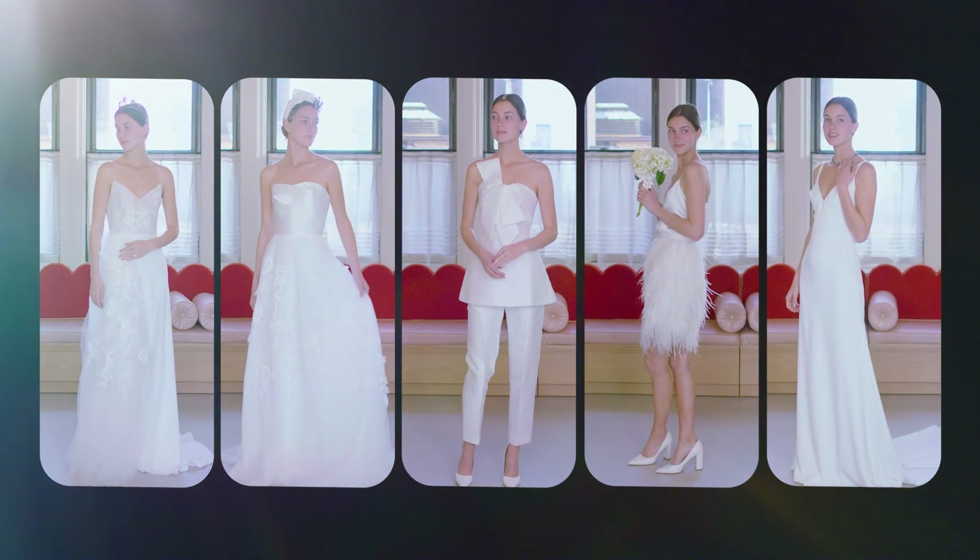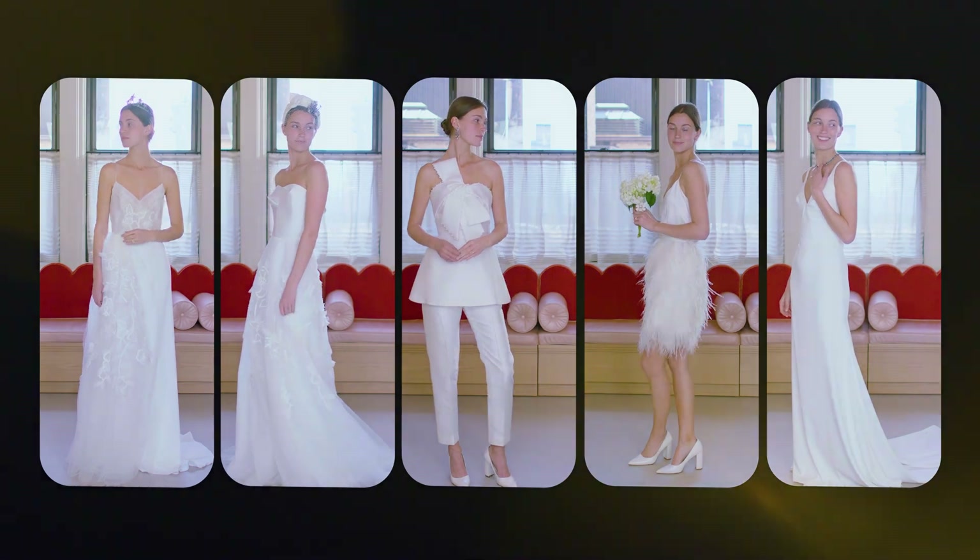Tell me a little bit about your modern bride. I've always said that our bride is looking to be the most glamorous version of who she is on her wedding day, but not be someone that she's not always.